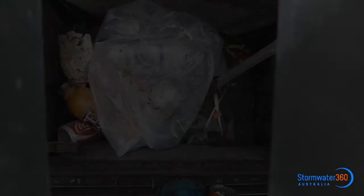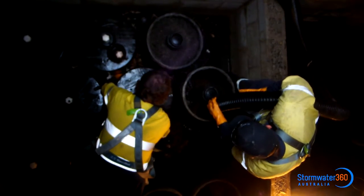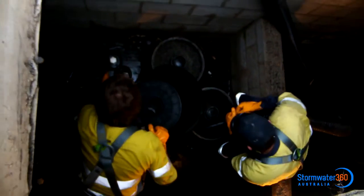The stormwater filtration system has been in operation for 18 months and consists of 31 Enviropod pit baskets and 17 storm filter cartridges located within a detention tank.